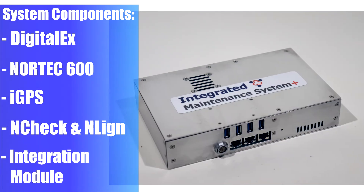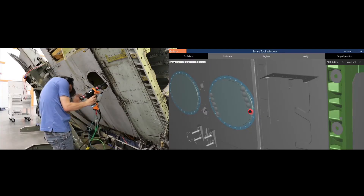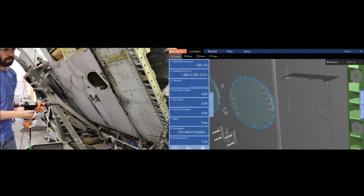And the newly developed integration module from Hill Engineering, which is the integrator of the whole system. By combining these technologies together, the system helps maintainers do their job, decreasing errors and increasing efficiency, while creating a digital thread that captures 100% of the required data.